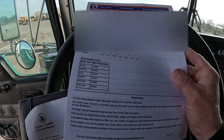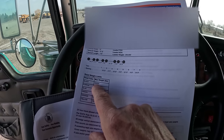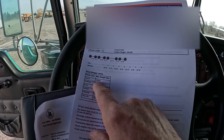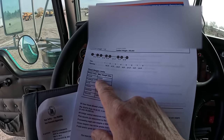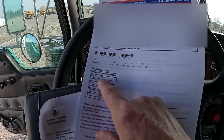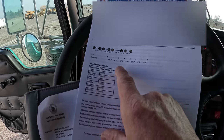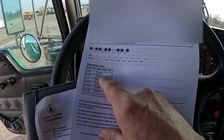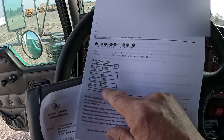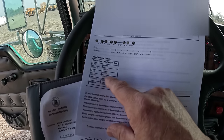What I have to do is — each one of these weight categories generates an overweight mileage report and I have to go on the internet and file those. This eight axle permit generates one, two, three, four, five, six reports. Every one of these permits has six different weight categories.